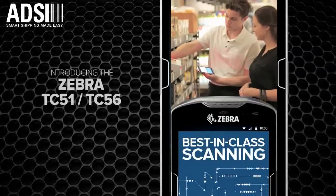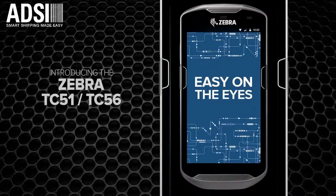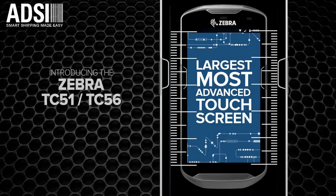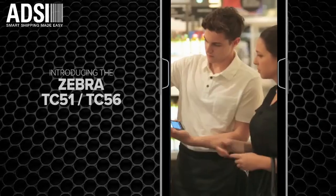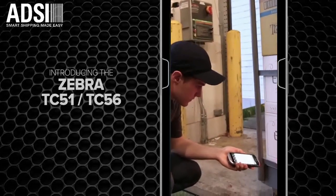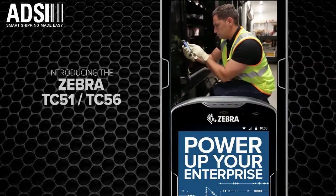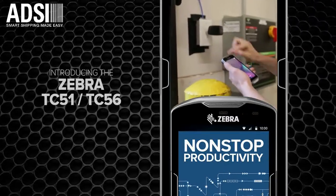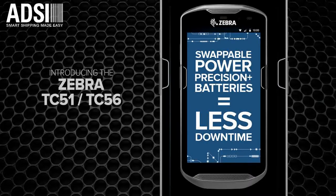Best-in-class scan times mean jobs are completed in no time. And it's easy on the eyes in more ways than one. With a large, 5-inch high-res display, it not only enhances staff interaction with the device — it improves customer experience as well. And it works with wet hands or gloved hands. Even the batteries make your enterprise more powerful. Because when the cells stop working, productivity doesn't. And easy swappability practically eliminates downtime.